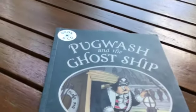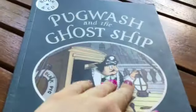Yarr, my warm fuzzy butter cookies. Jesse here with Pogwash and the Ghost Ship. So without further ado, let's get scrunching.